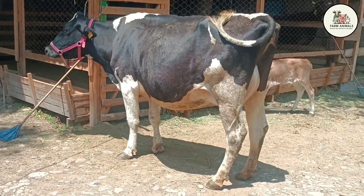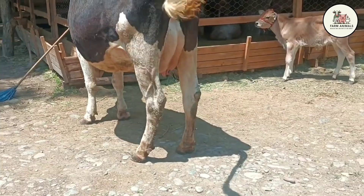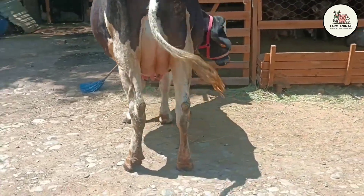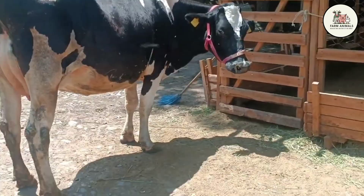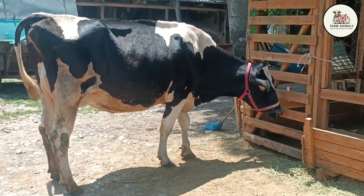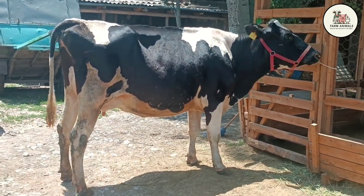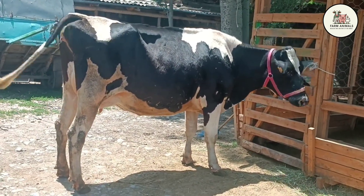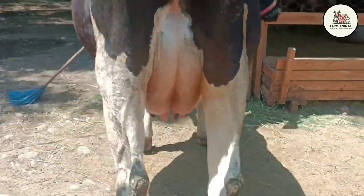Its angular silhouette, with black and white or red and white markings, is genetically designed for specialized volume production. Adult females are imposing in size, weighing between 1,500 and 1,700 pounds, and reaching a height of 57 to 65 inches at the withers. This large dimension is a logistical requirement to house the digestive and circulatory systems necessary to process the massive amounts of nutrients needed to sustain high milk output.